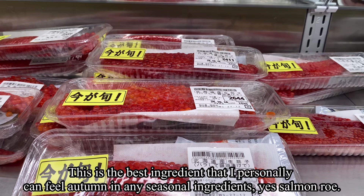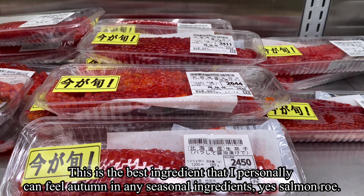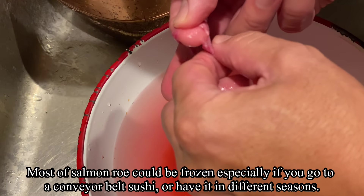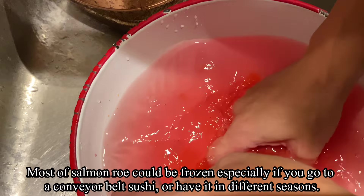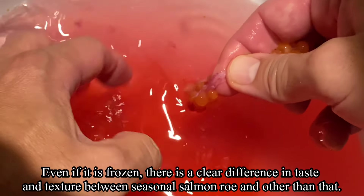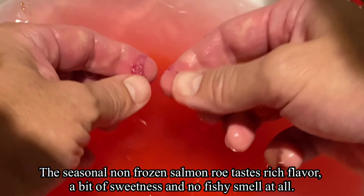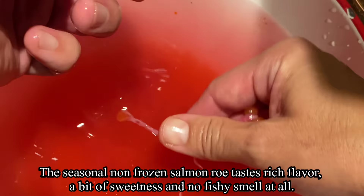This is the best ingredient that I personally feel represents autumn among all seasonal ingredients — yes, salmon roe. Each pack roughly costs 16 dollars. Most salmon roe could be frozen, especially if you get it at conveyor belt sushi or in different seasons. Even if it's frozen, there is a clear difference in taste and texture between seasonal salmon roe and other times. The seasonal non-frozen salmon roe tastes rich, with a bit of sweetness and no fishy smell at all.